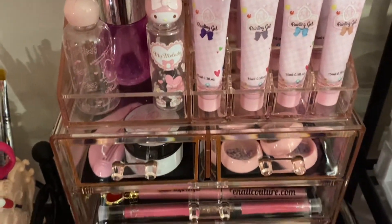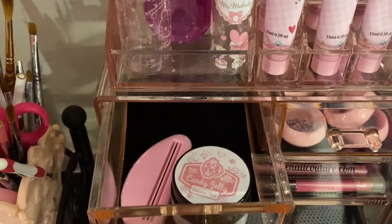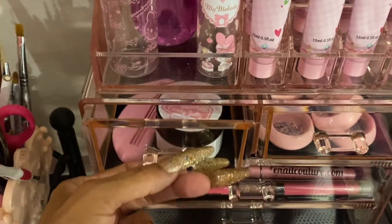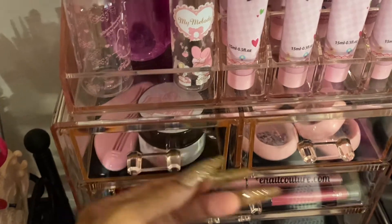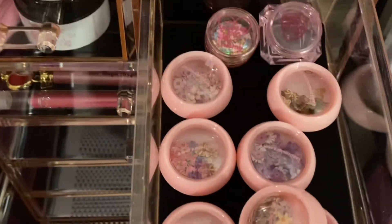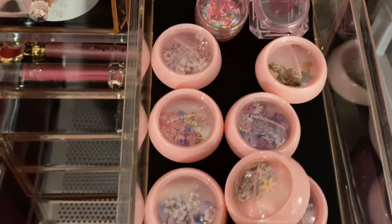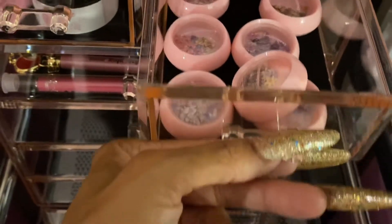These are all my painting gels — I keep them standing up like that. In this drawer I keep my candy jelly, and I only have one of those at the moment. I keep in this drawer all my Eno Couture paper nail arts — these are all the ones I have so far, so I keep them all in this little drawer because it's all Eno Couture.